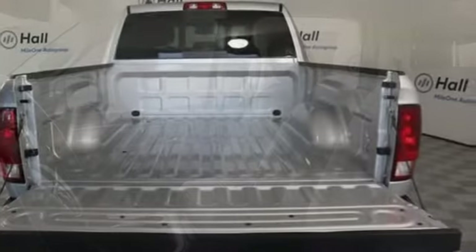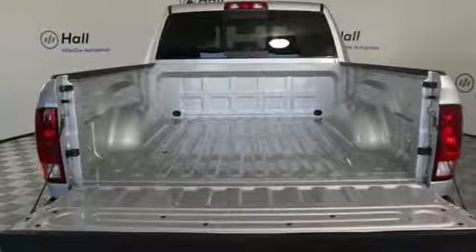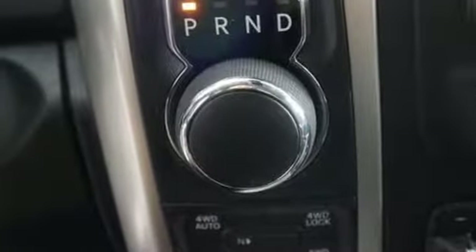Power Heated Mirrors, Dual Zone Climate Control, Aluminum Wheels, Heavy Duty Shocks, Configurable Instrument Gauges, and Automatic Transmission.